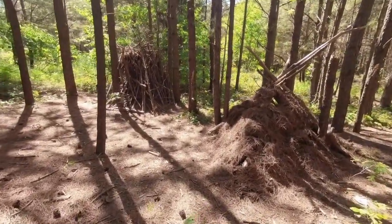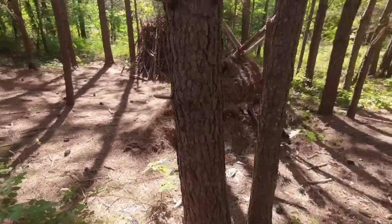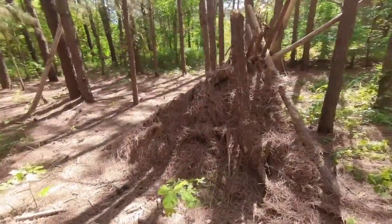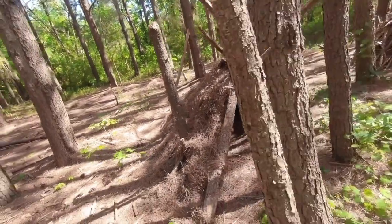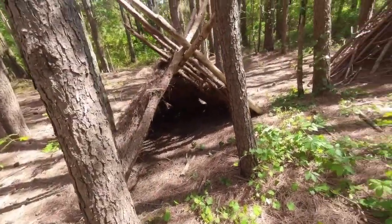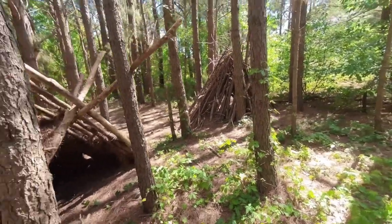And that's these structures. Someone has built little sleeping cubby holes, so to speak. It's very cool — kind of odd, but very cool. Naturally, I'm not going to disturb them or go into them, but they're here and this is what I remembered. I just remembered them in the wrong place.